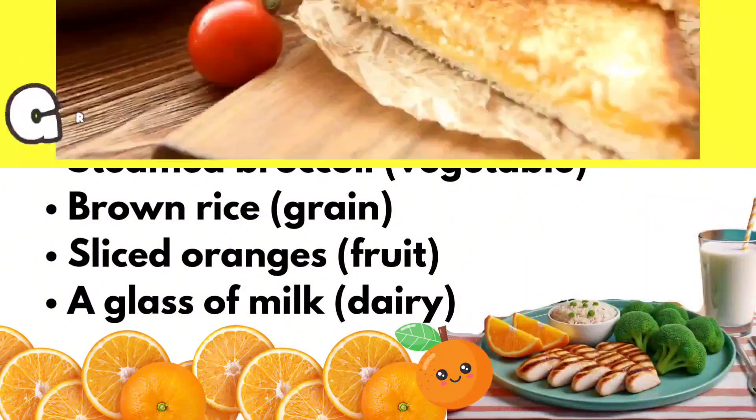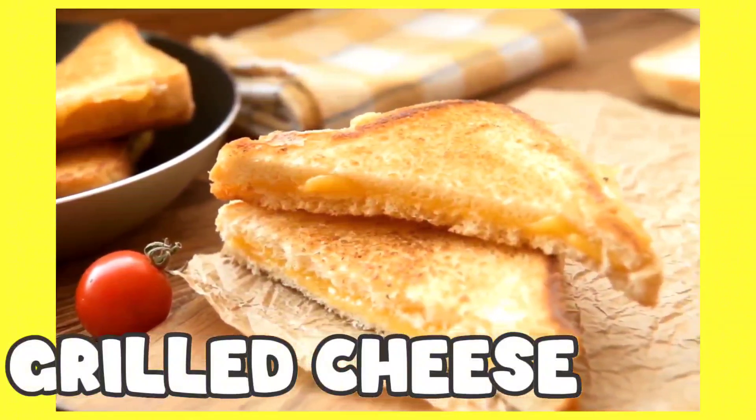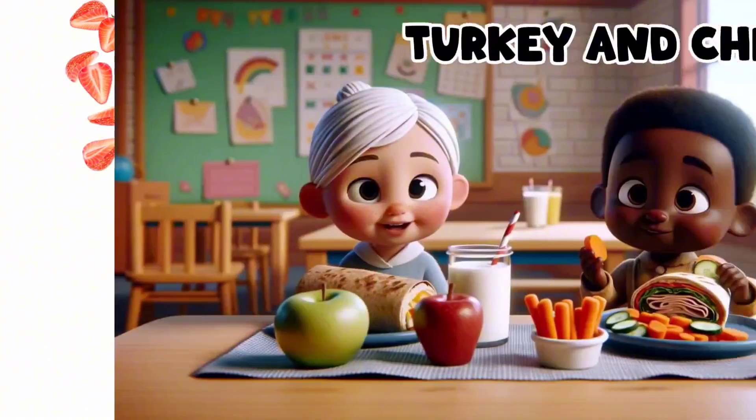And then grilled cheese. Little ones love grilled cheese, and you can't go too wrong with that. Pair it with the right veggies and fruit and you have another hit on your hands. And don't forget to add some variety — it would be nice to pair it with a bowl of soup.